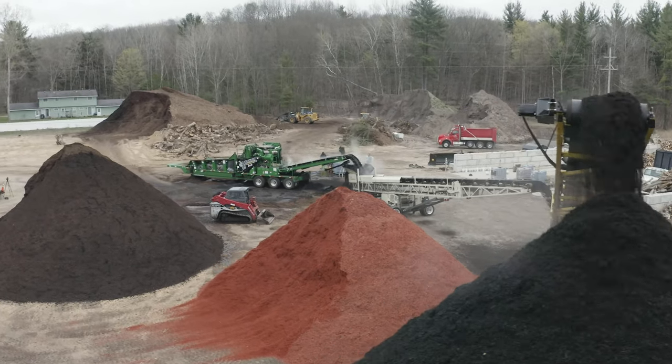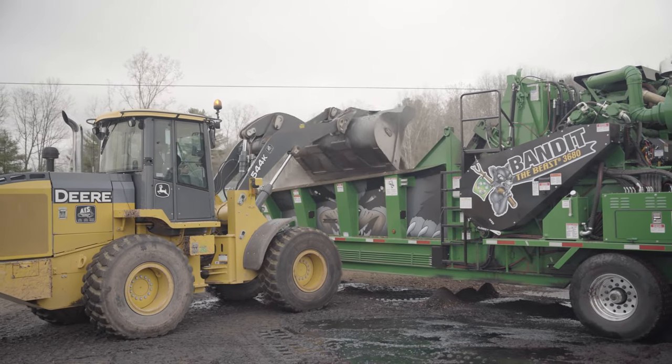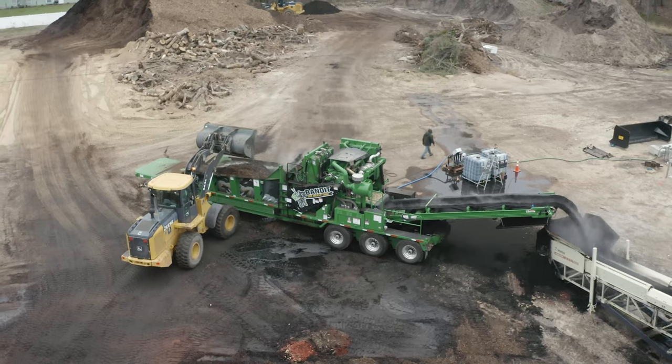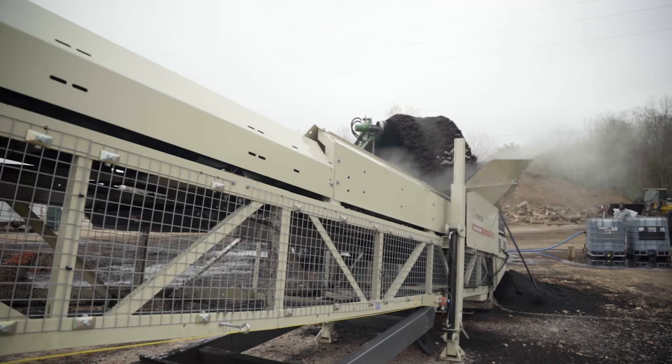One of the unique things about the Bandit 3680 with our color bar spray system is we can color right on the machine. That works in conjunction with our six-speed proportional feed system, so the material is being colored as it's being ground.